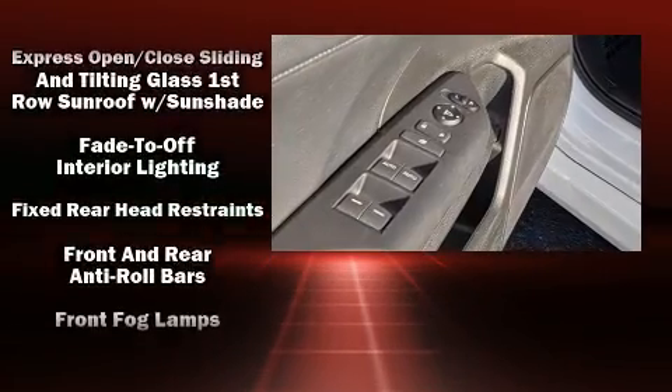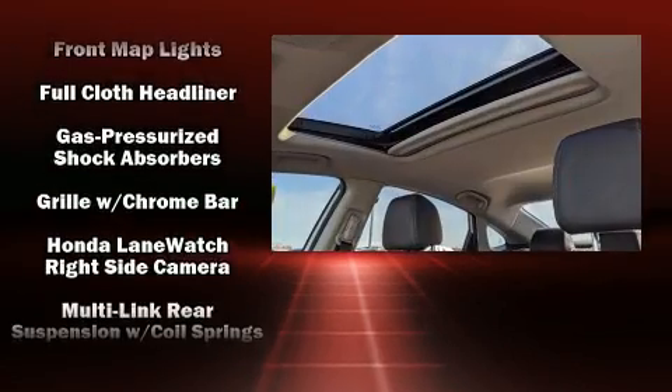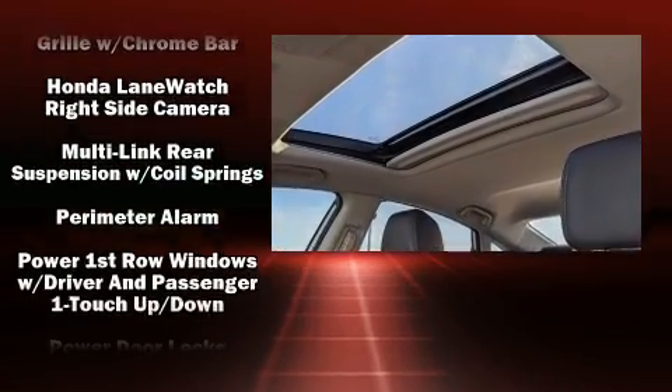Audio features include an AM/FM radio, steering wheel mounted audio controls, and eight speakers enhancing the audio experience throughout the interior.